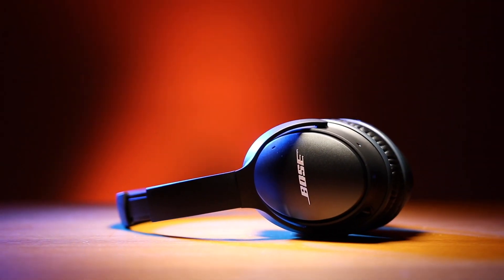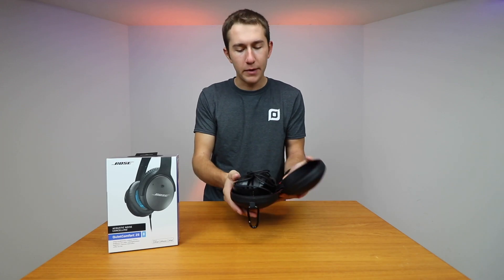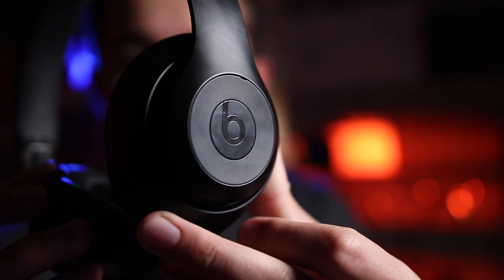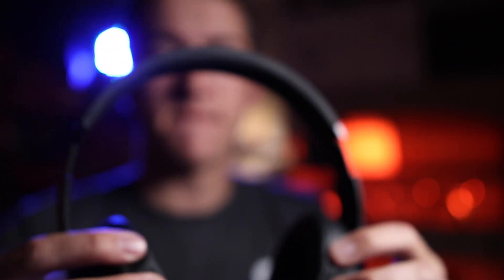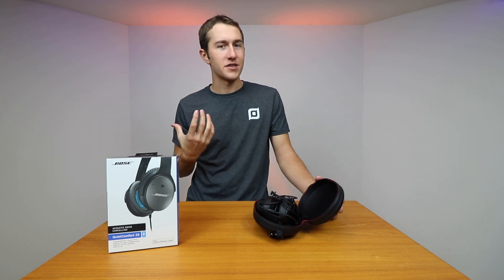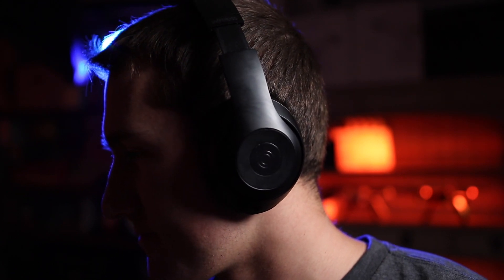Today we're checking out the Bose QC25 noise cancelling headphones. For a couple of years I've used my Beats Studio 3 wireless headphones and while they do have phenomenal sound quality, I've found that for long airplane flights or anything where I have to wear them for a long period of time, they're kind of uncomfortable — which is weird for super high-end luxury headphones.